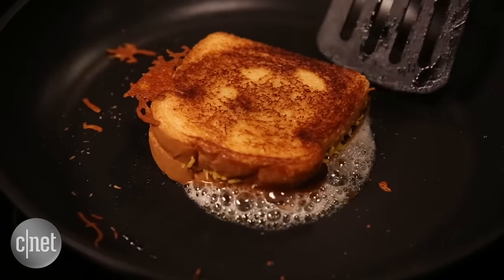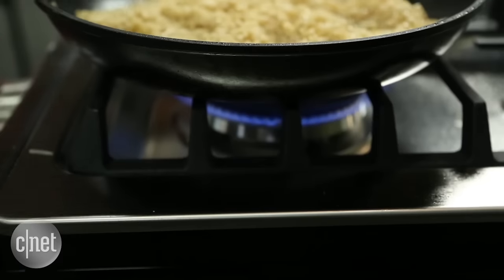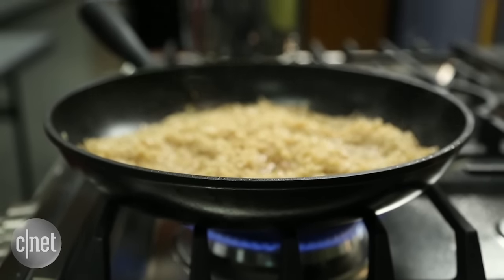What's really cool about the app is that it will tell you to adjust the temperature of your pan if it's getting a little too hot or a little too cool. This way you can keep your pan at a pretty even temperature, which is great for cooking a variety of foods.